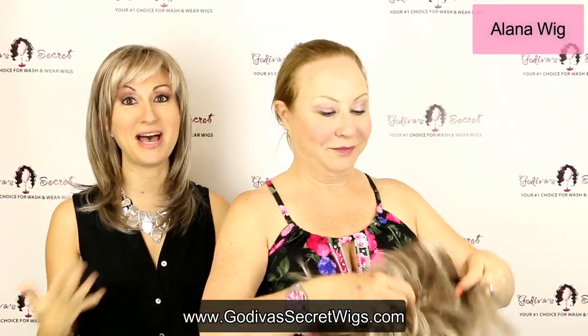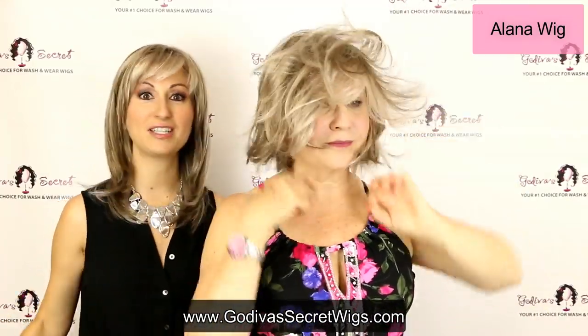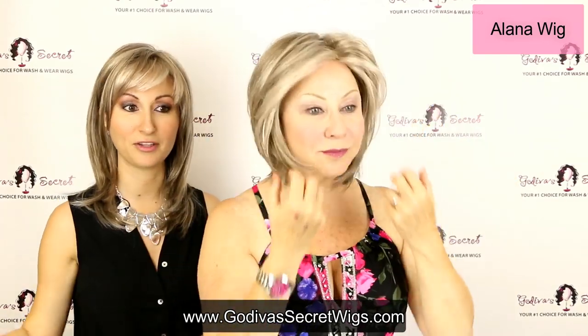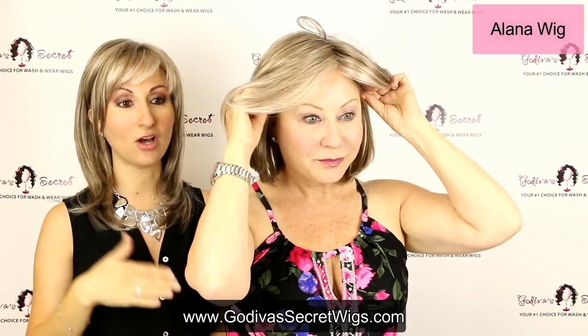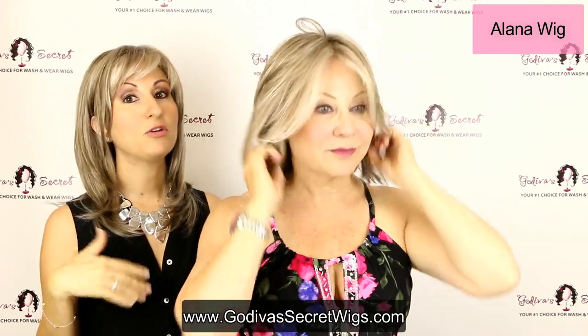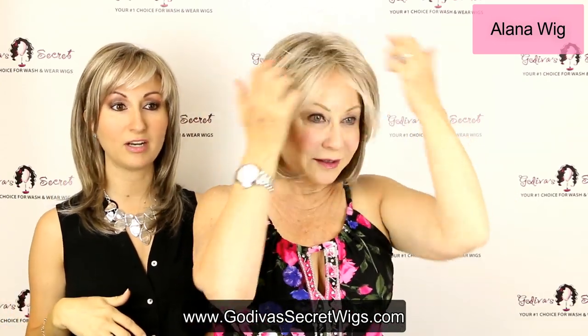So the next wig — another favorite, so many good ones — this is Alana. Alana is personally one of my favorite page boy wigs. I love this style — it looks good in literally every single color, and she comes in a lot of different grays as well as other beautiful colors. She doesn't have a bang, which is really great, but you could trim a bang into her if you wanted. She's very lightweight.